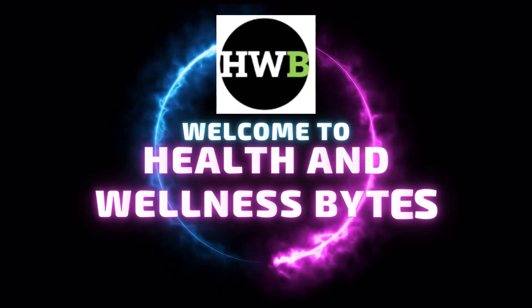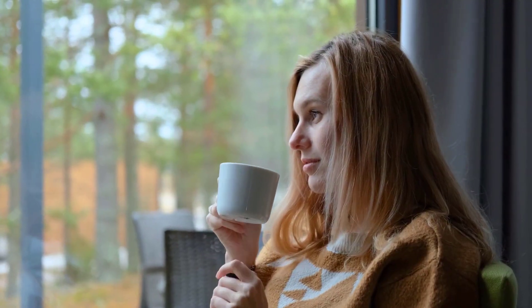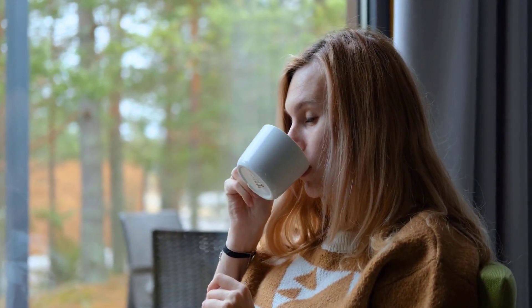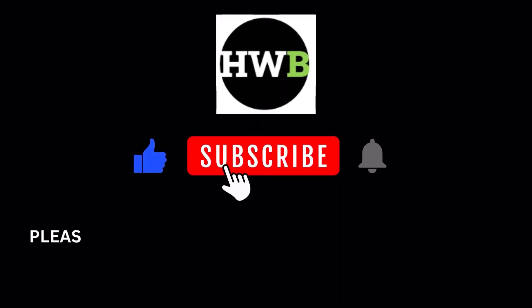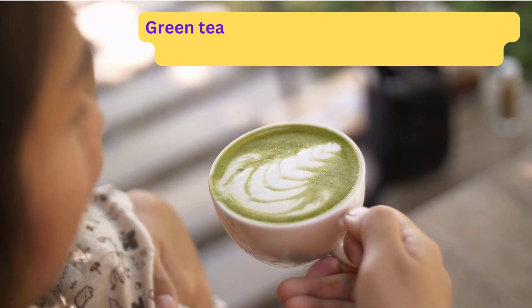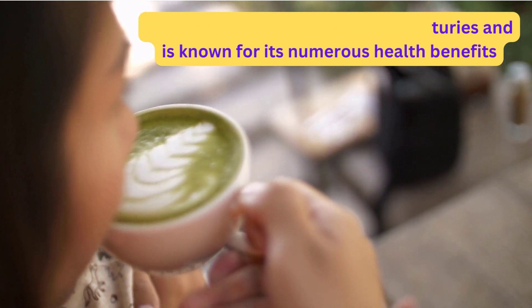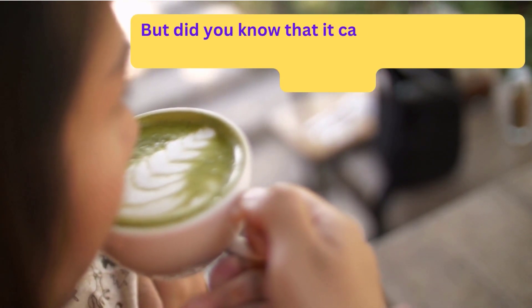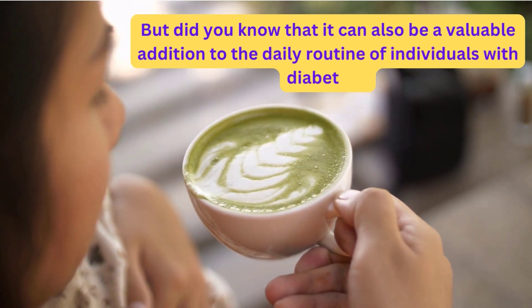Welcome back to our channel, Health and Wellness Bites. Today, we are going to explore an incredibly beneficial tea for individuals with diabetes. Green tea has been enjoyed for centuries and is known for its numerous health benefits. But did you know that it can also be a valuable addition to the daily routine of individuals with diabetes?